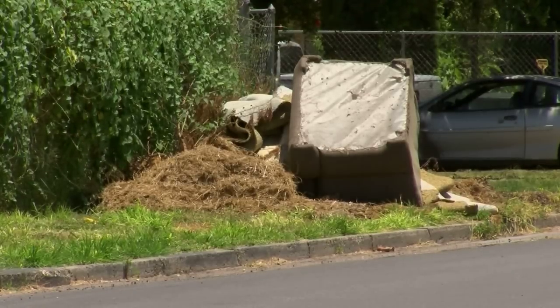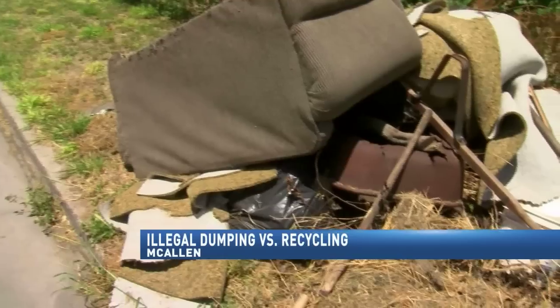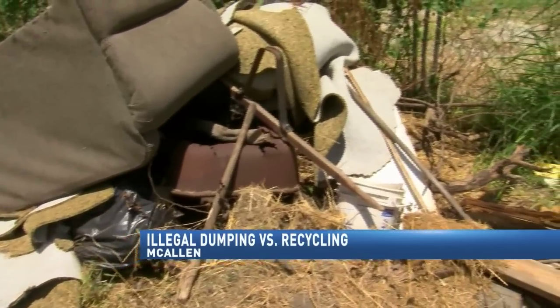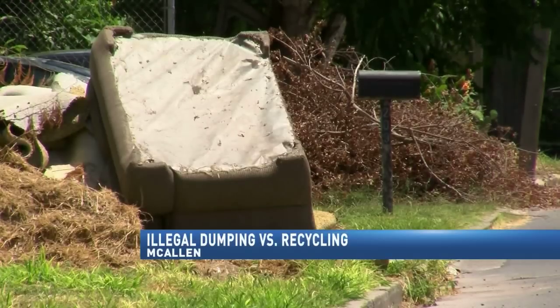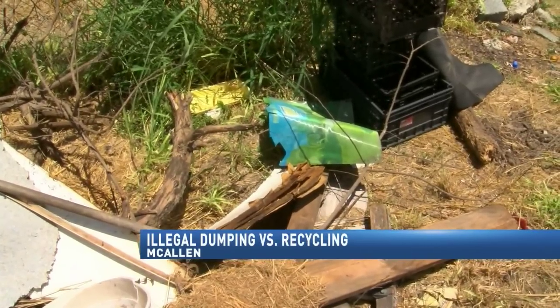Illegal dumping is a common problem. McAllen city officials explain they do recycle goods like furniture and brush. However, they need to be sorted and in separate piles. When these goods are placed together, it's a code enforcement violation.